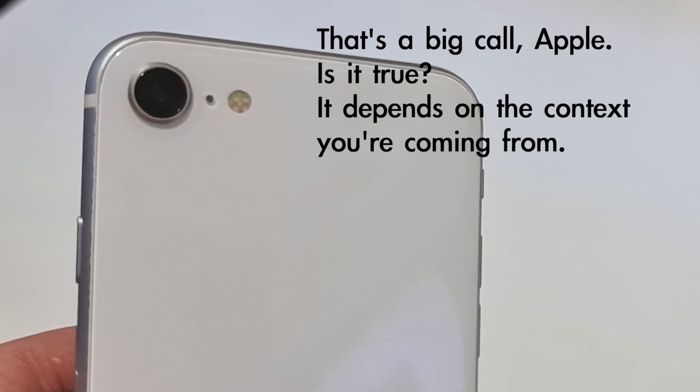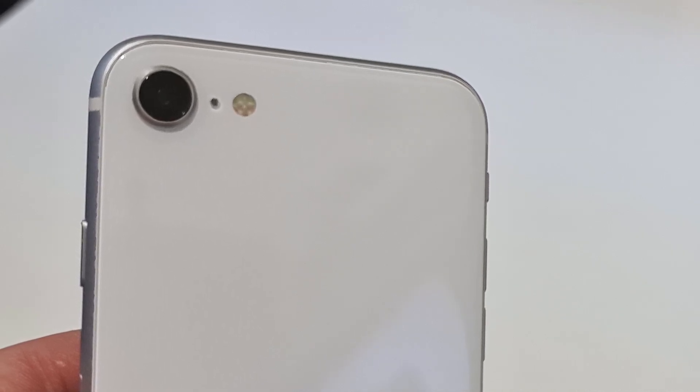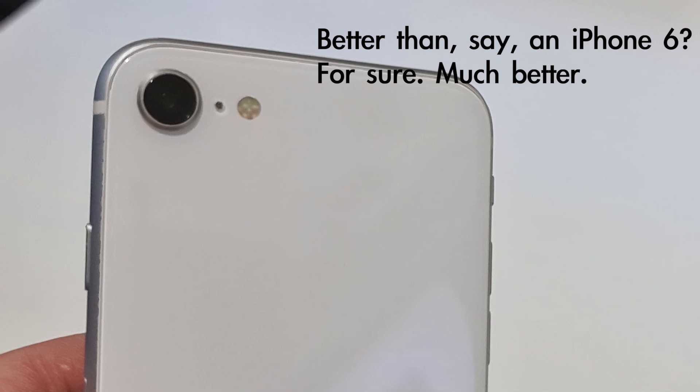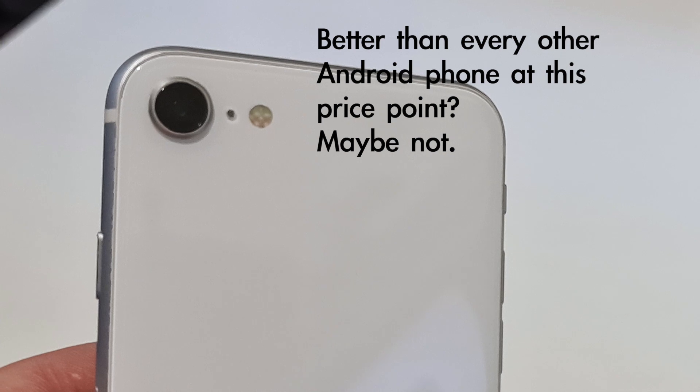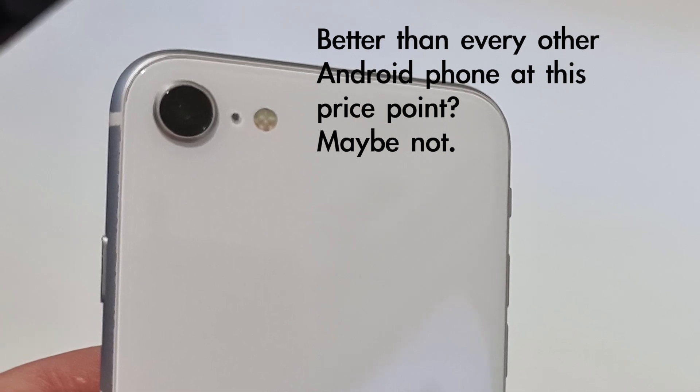If you're coming at it purely from iPhone territory, if you're only interested in iPhone, then yeah, it's probably true. If you're looking at it from a wider perspective, no, I really don't think it is. But let's have a look at the hardware first.